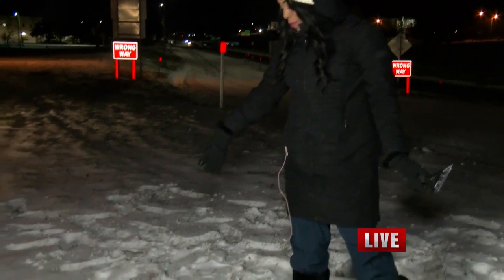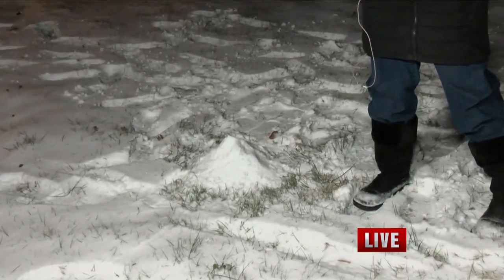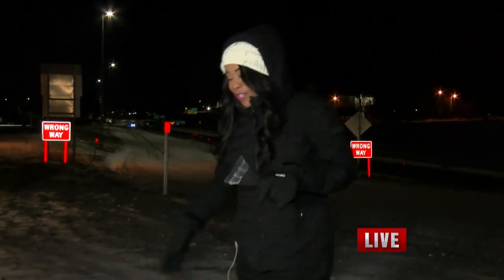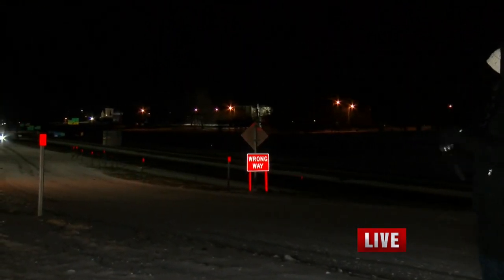Good morning, everybody. I do want to show a piece of my snowman — I'm trying to get a snowman here, but the snow is a little bit too powdery to do that. But I'm still working on it. I've got a good handy-dandy tool here. Now, if you take a look with me, this is one of the side roads that gets you to the interstate.